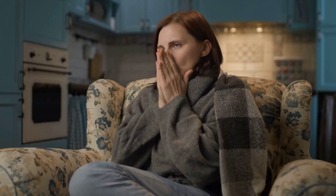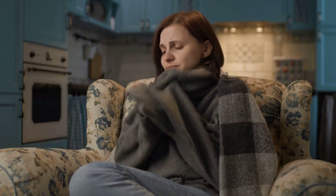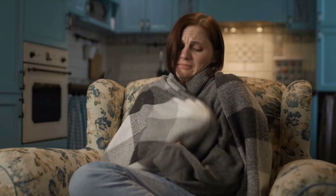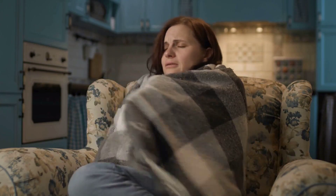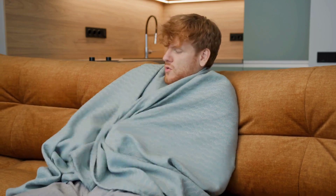Number 9: Feeling cold. Feeling cold even when the surrounding environment is warm can be a sign of kidney trouble. The kidneys produce a hormone that helps the body make red blood cells. When they aren't functioning properly, anemia can occur, leading to cold intolerance. Don't brush off constant chills as just being sensitive to cold — it could be your kidneys signaling for help.